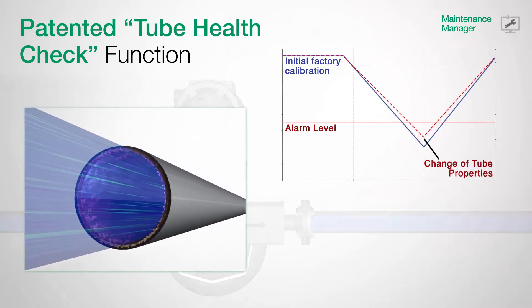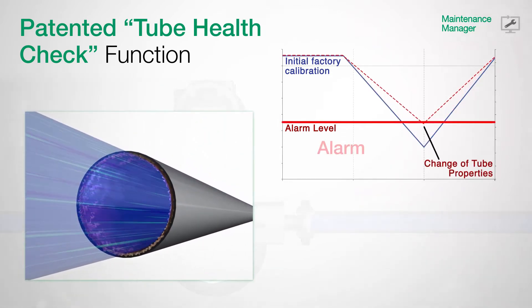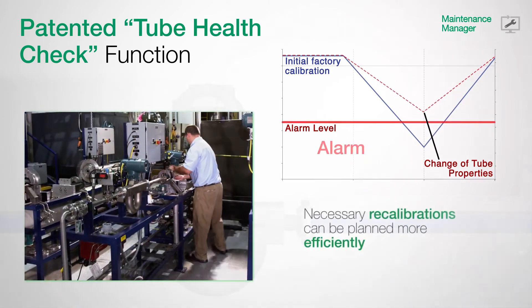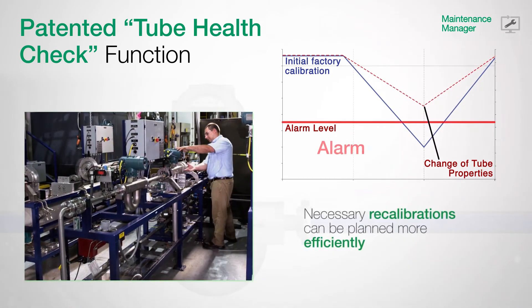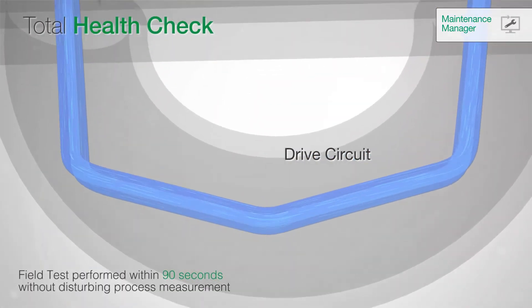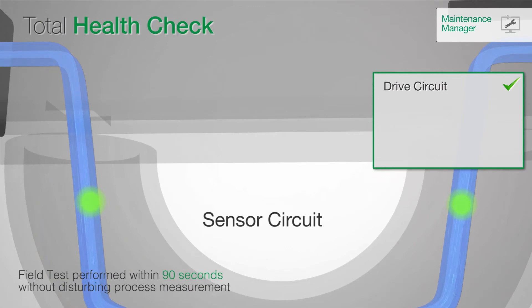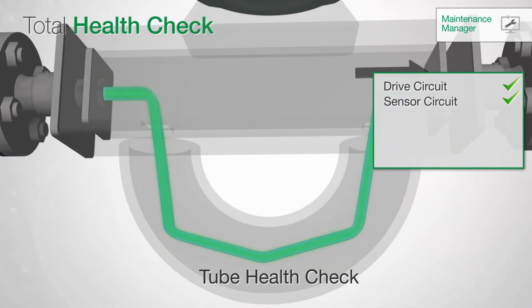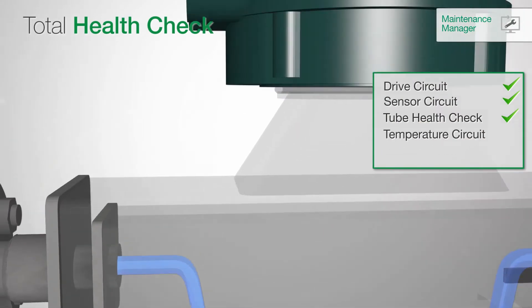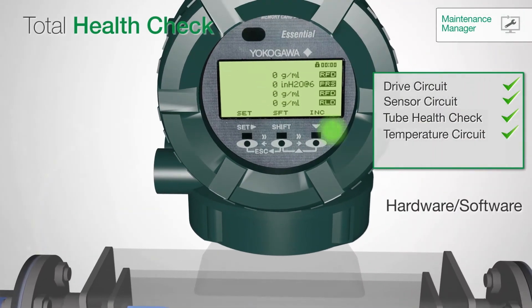Influences on the meter are diagnosed at an early stage, thus eliminating downtime and reducing your costs. Any necessary recalibrations can then be planned more efficiently. TubeHealth, as part of the total health check function, completes the meter verification. Yokogawa's FieldMate delivers a complete report about the actual health status and indicates a clear verification result within 90 seconds.